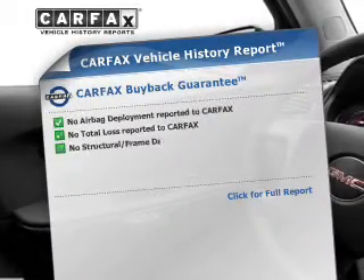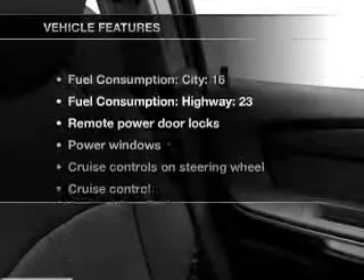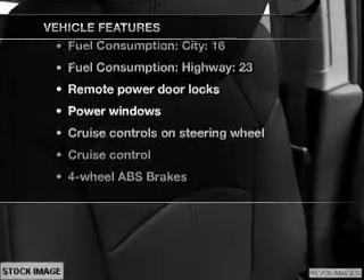An included Carfax vehicle history report allows you to purchase with confidence and the knowledge that your ride was a smart choice. Plus, enjoy these notable features that are included in this vehicle.